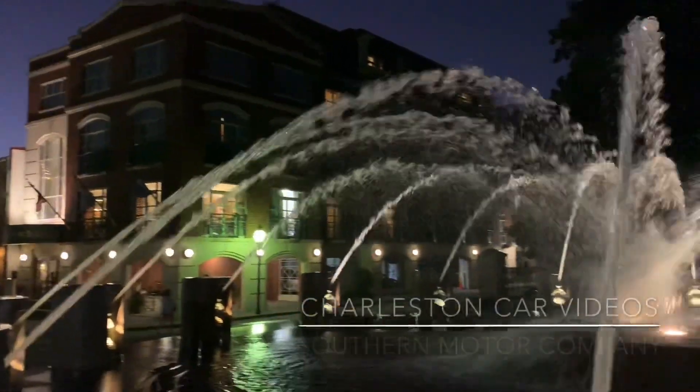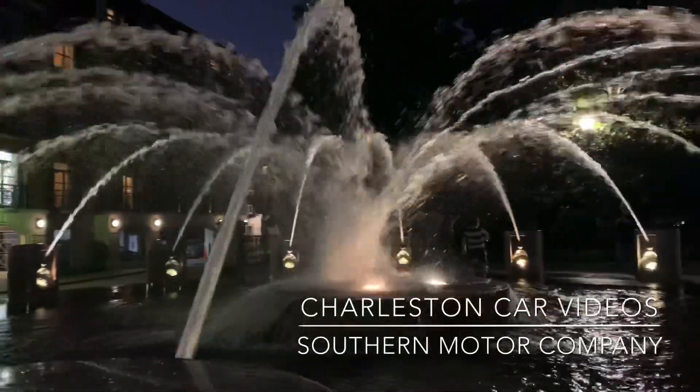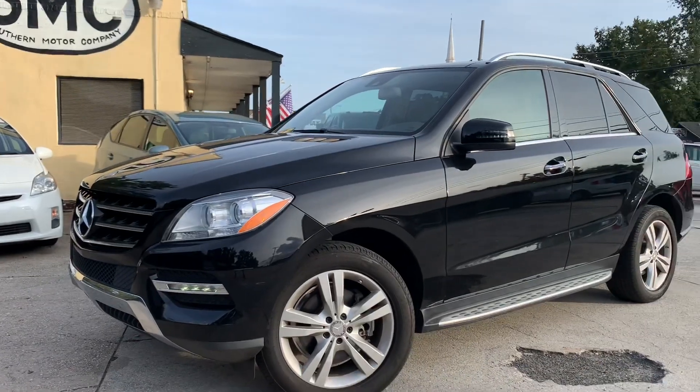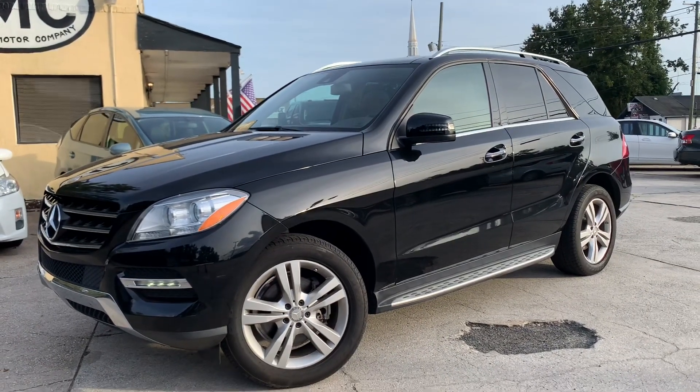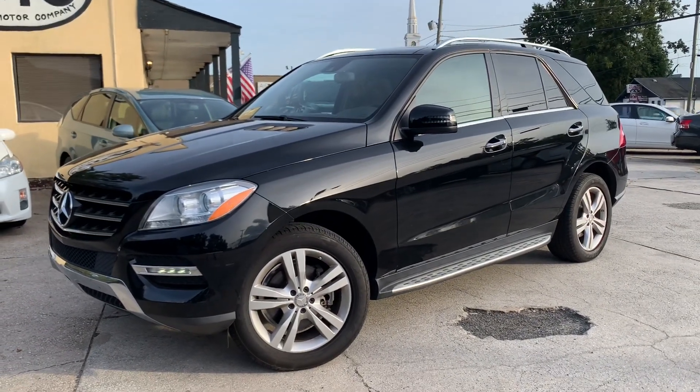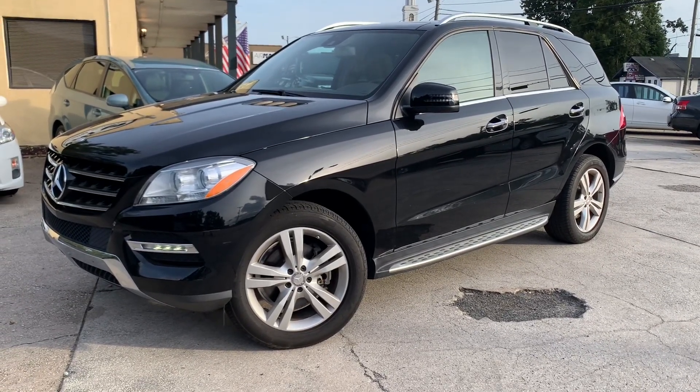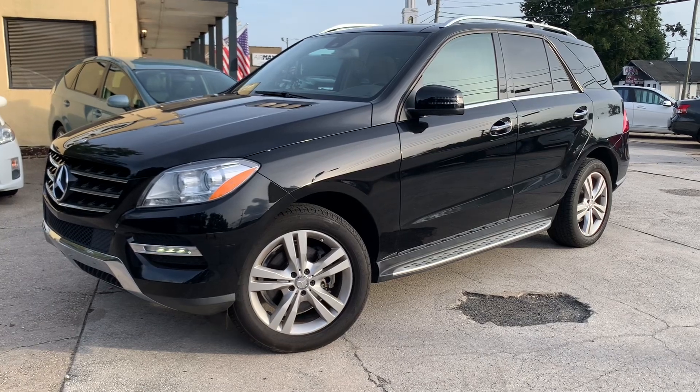What's up everybody? Welcome back to another video review here today at Southern Motor Company. We're going to be taking a look right behind me here at the 2013 Mercedes-Benz ML. Here's our ML Mercedes-Benz for 2013. What an absolutely gorgeous mid-size SUV by Mercedes.